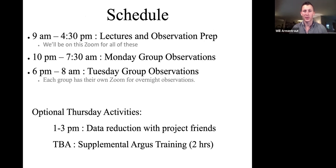Today and tomorrow we'll have lectures and observation prep running from about 9am to 4:30pm, and we'll all be on this same Zoom channel for all of those sessions. We do have nighttime observations and each group has their own Zoom link for those. The names are like NRAO Room 2, NRAO Room 3. Don't log on to those individual rooms during the day because there are many other observatory meetings that use those — you might accidentally pop into someone else's meeting if you get on before 6pm.